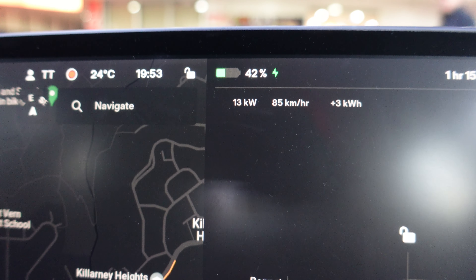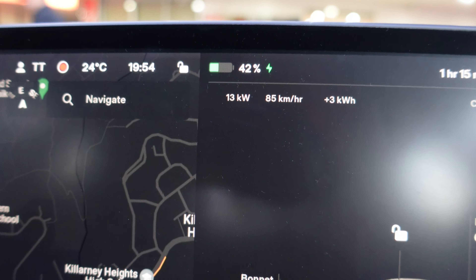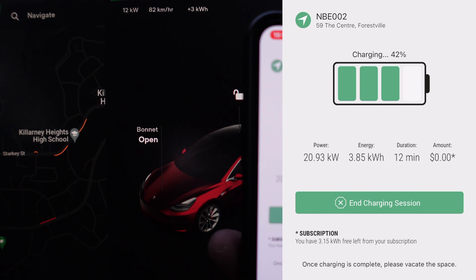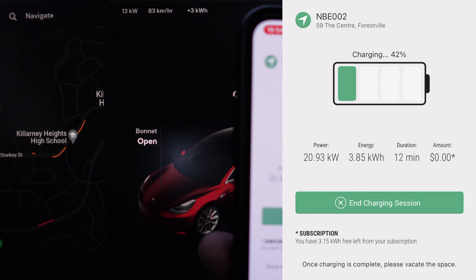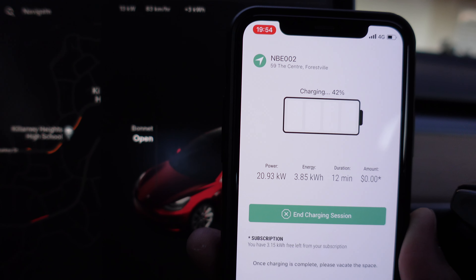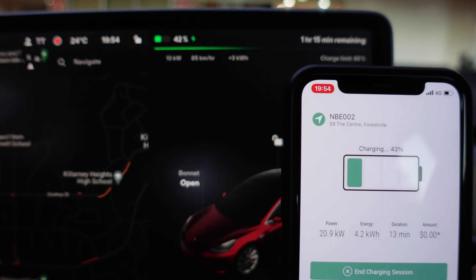Halfway in, still 13 kilowatts, added three kilowatt hours, state of charge is 42%. The app is still showing it's supplying 20 kilowatts to the car from the unit, and 3.85 kilowatt hours have been used of my seven kilowatt hour allocation — I've got 3.15 kilowatt hours left with 13 minutes elapsed. Just be aware there is a slight discrepancy between what is supplied from the unit and what reaches your car. That seven kilowatt hours is what comes from the unit rather than what goes into the car, so obviously you get a bit less.